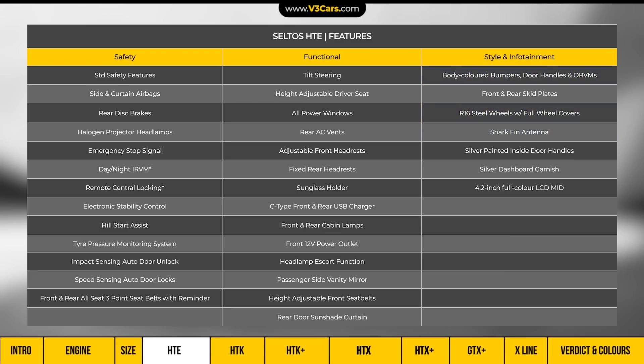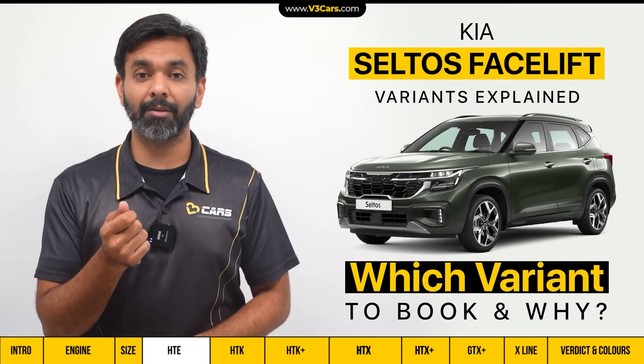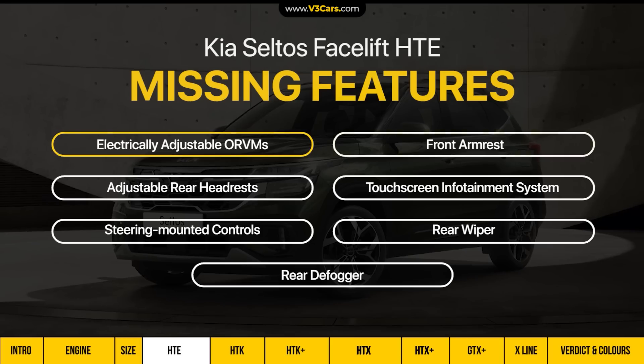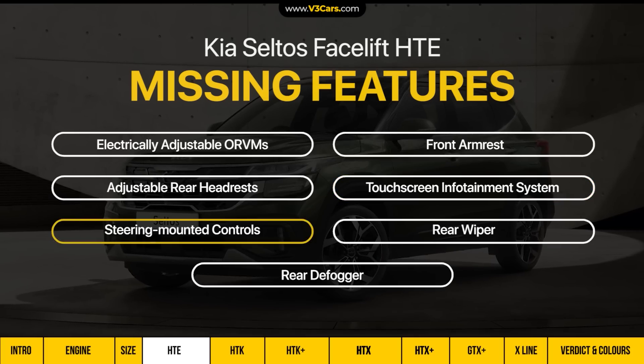The Seltos HDE also has a sharkfin antenna, steel wheels with full wheel covers, and body-coloured bumpers, door handles and ORVMs. You can see all these style-related features on the table. In this variant, some features are missing which should be considered when estimating the starting price, such as electrically adjustable ORVMs, front armrest, adjustable rear headrests, touchscreen infotainment system with smartphone connectivity, steering-mounted controls, rear wiper and defogger.